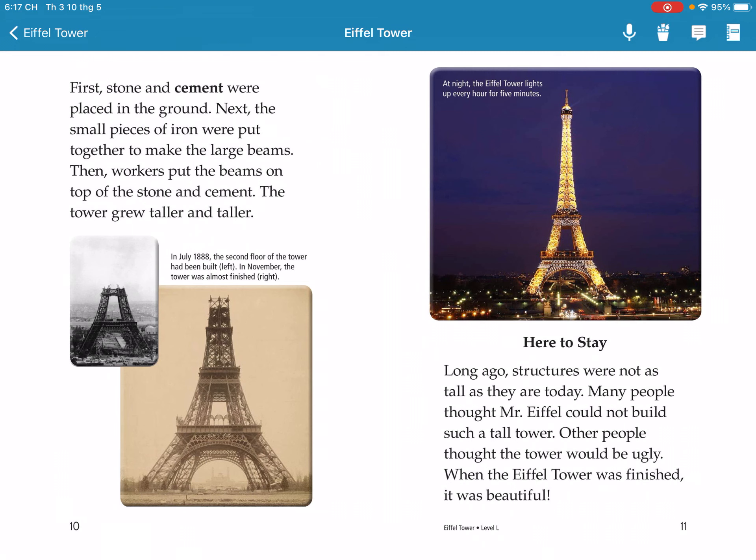First, stone foundations were placed in the ground. Next, small pieces of iron were put together to make large beams. Then workers put the beams on top of the stone foundations, and the tower grew taller and taller.